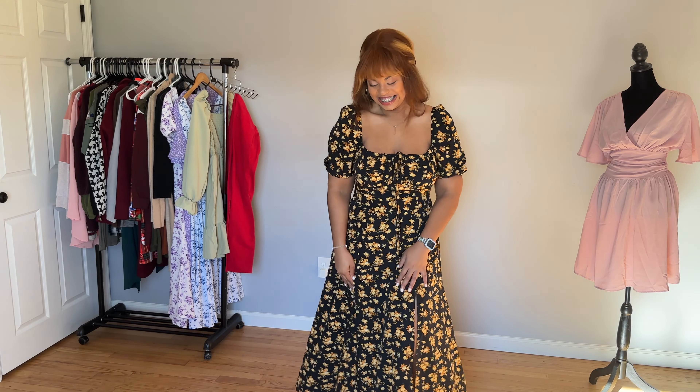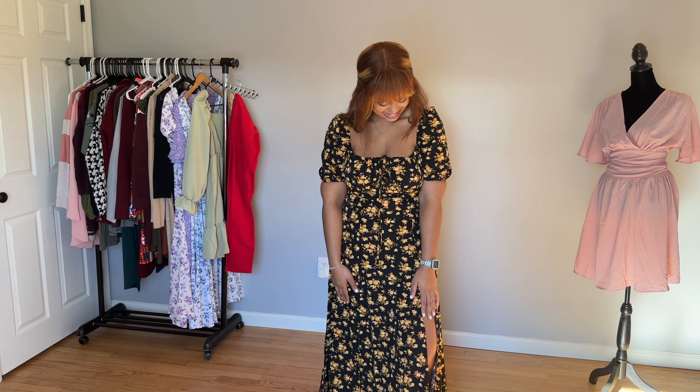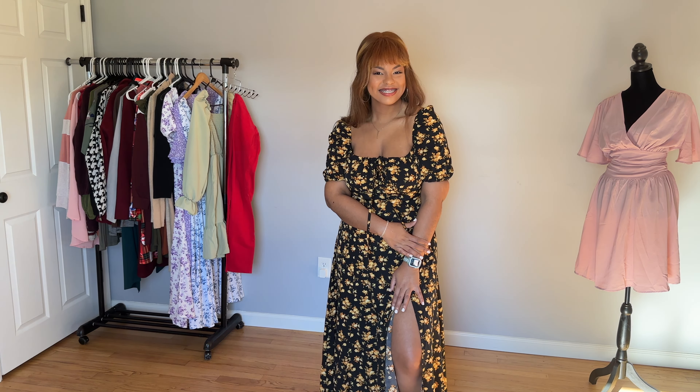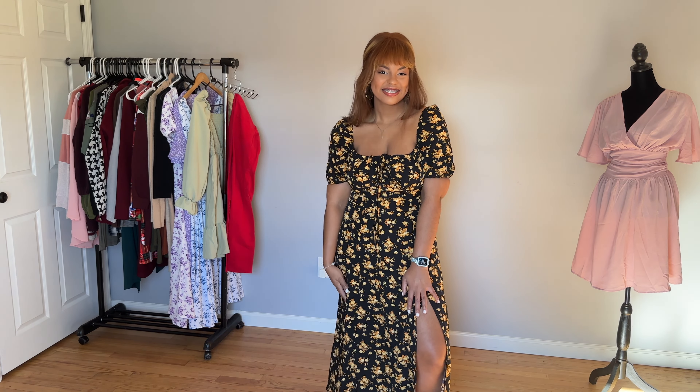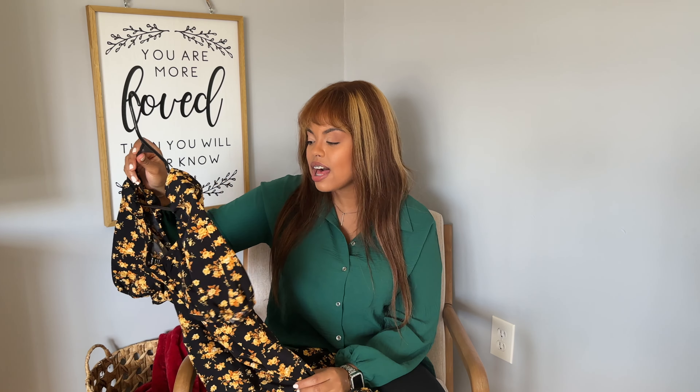Last but certainly not least is this black and yellow dress. This is the dress that actually sparked the entire purchase. I love this style so much that I have the winter version of this dress that has long sleeves. That kind of inspired me to get one that was short sleeve, and then they had the other colors, so I figured why not — it's spring, I want to spruce up my wardrobe. This one definitely, out of all of them, was my absolute favorite. I just love the color, I love how I look. Even though I'm trying to brighten up my wardrobe, I still like the black and darker colors. As far as the details, this one is also a large and it was literally only nine bucks.